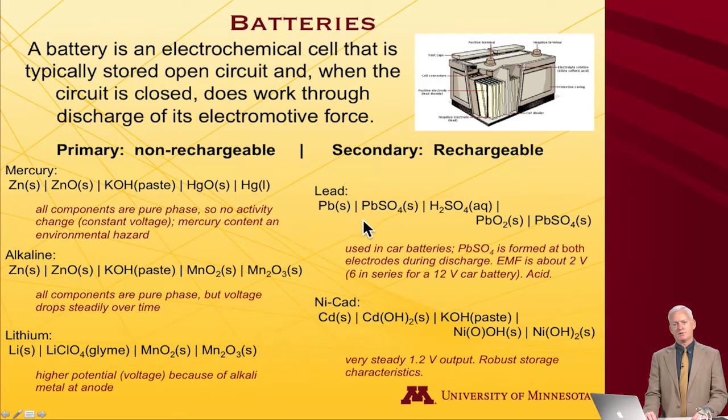What about rechargeable batteries? The one in cars is lead-based. It's interesting because lead sulfate plays a role at both the anode and the cathode. At the anode, solid lead is oxidized to lead(II) in lead sulfate. At the cathode, lead oxide — which is lead(IV) — is reduced to lead(II) as lead sulfate. Everything is a solid. The electrolyte is concentrated sulfuric acid, which can be an issue if the battery is damaged or begins to leak.